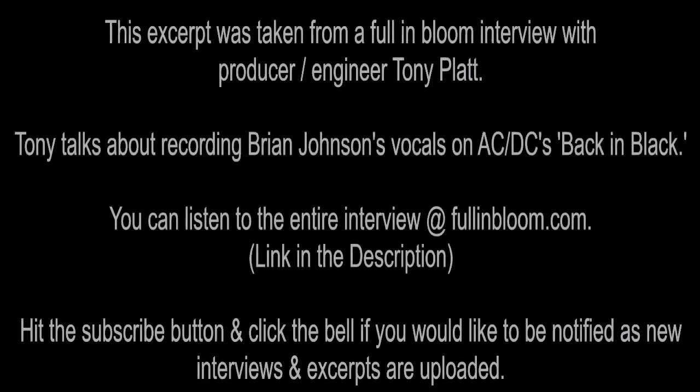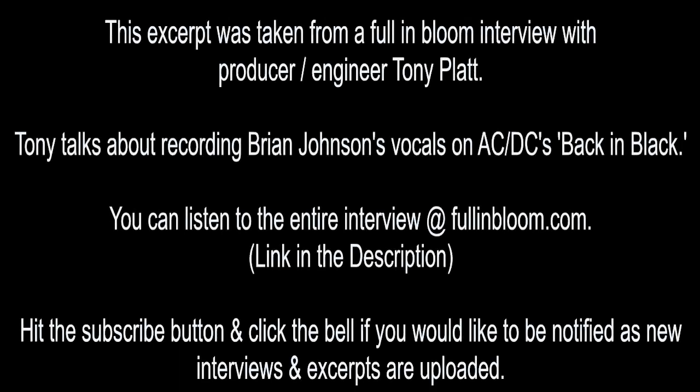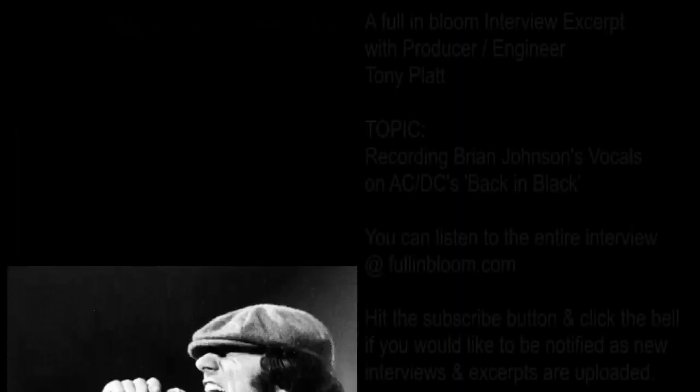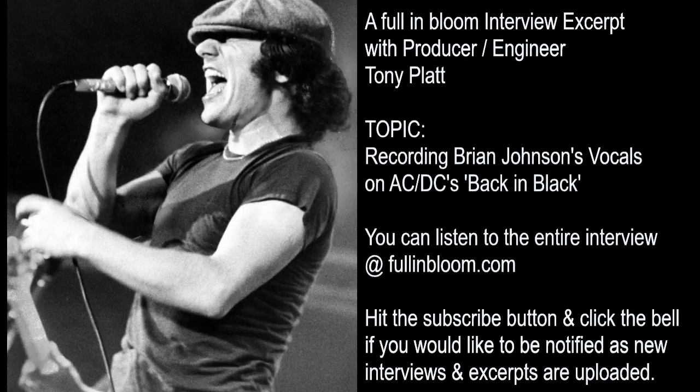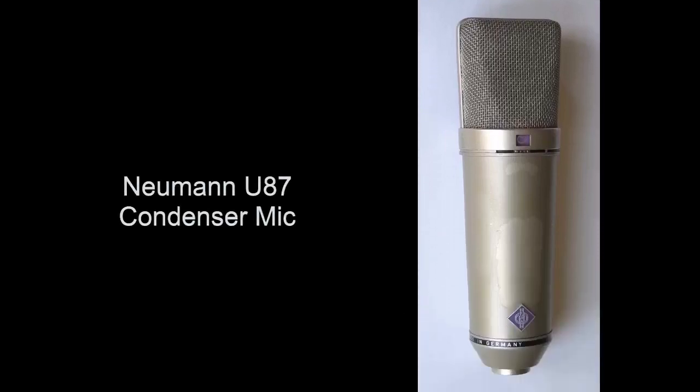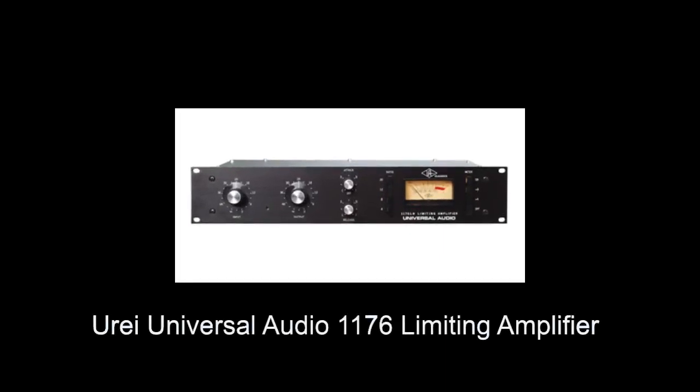This excerpt was taken from the Full Bloom interview with producer/engineer Tony Platt. You can listen to the entire interview at fullbloom.com. Brian's voice — I was a little shocked just because of the power behind it — almost seems like you might have to go to a dynamic mic, but it looked like you used an 87 on his voice. Yep, an 87 and an 1176. That was it. And you printed the 1176? Yes.